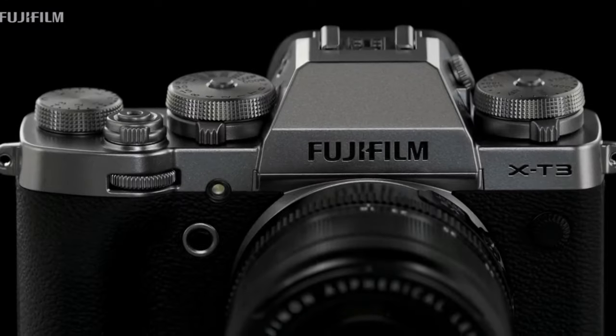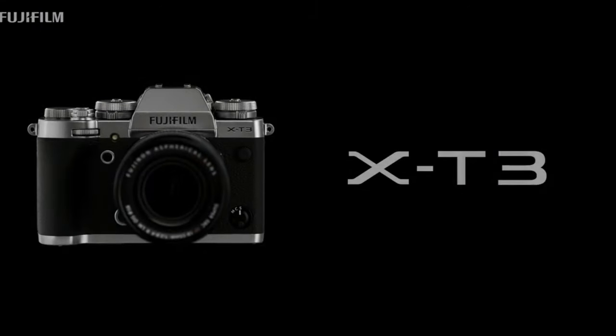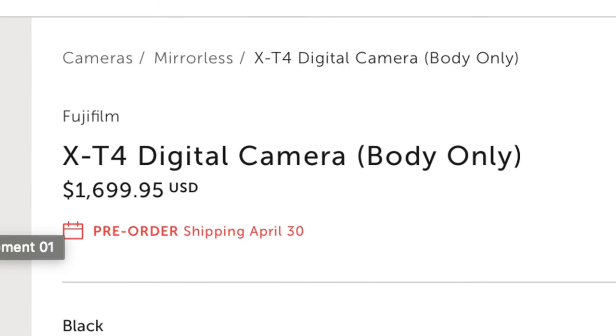Hey guys, Connor McCaskill here, and today I want to talk to you about why I think the X-T3 is still worth picking up with the X-T4 coming out in just over a month.